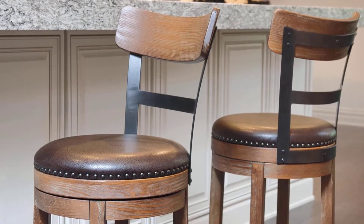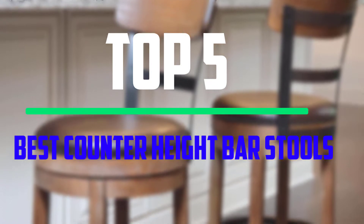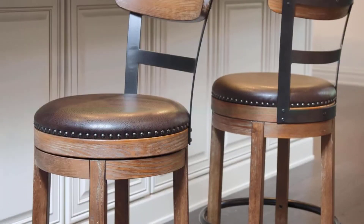Hello everyone. Welcome to our new video. Today we'll take a look at the top 5 best counter height bar stools that are available on the market.